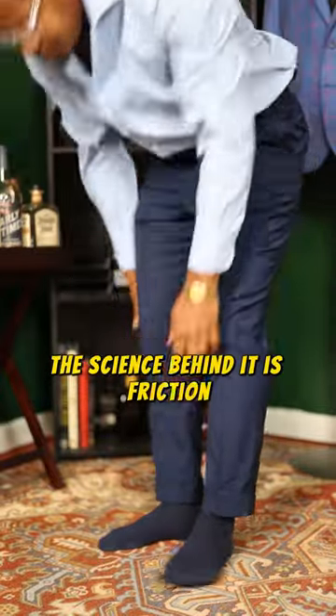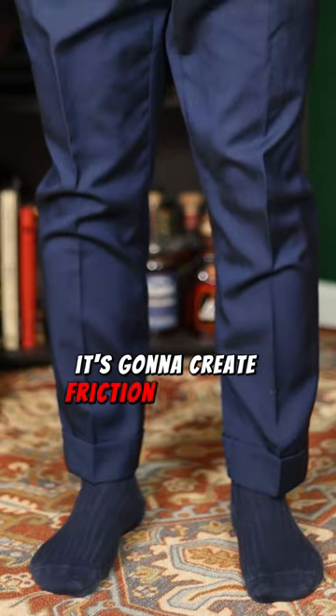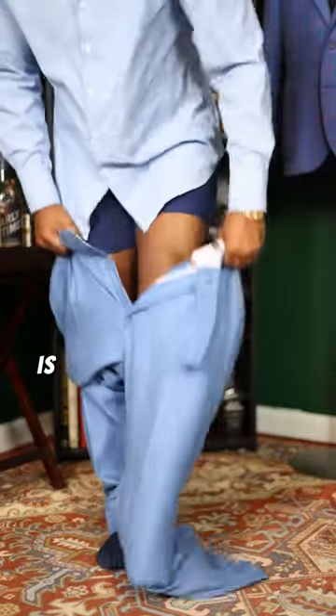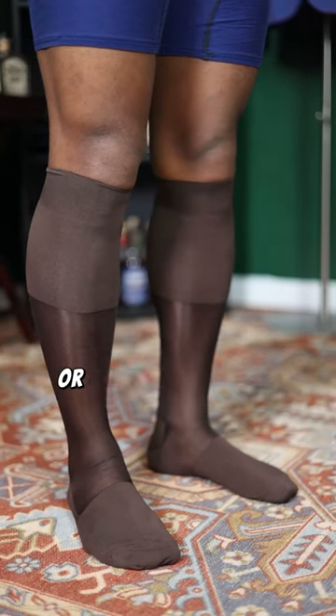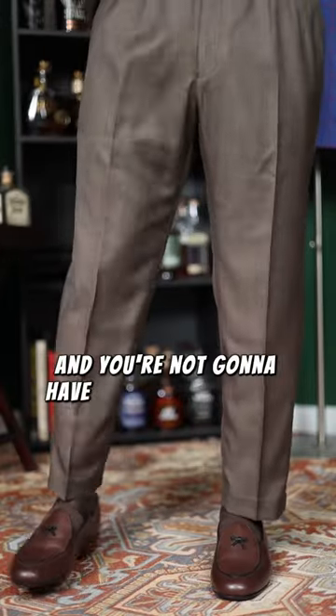The science behind it is friction. If you have two fabrics that are brushing up against each other, it's going to create friction and static, and that's what's going to cause the trousers to not drape well. The solution is to simply wear a fuller cut trouser. This is going to ensure that if you're wearing a mid-rise or over the calf sock, everything is going to drape flush and you're not going to have any friction issues.